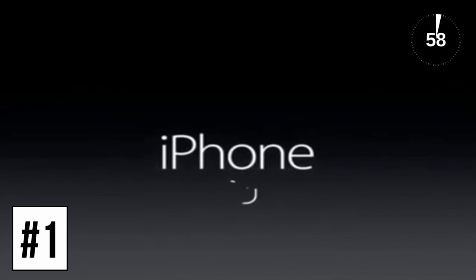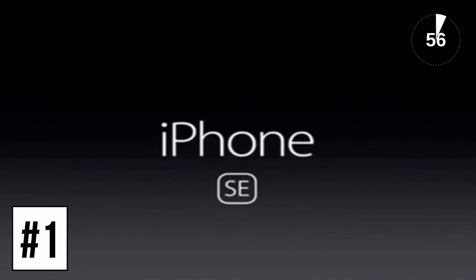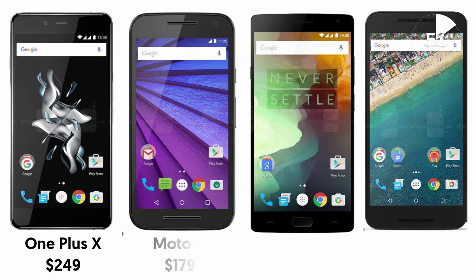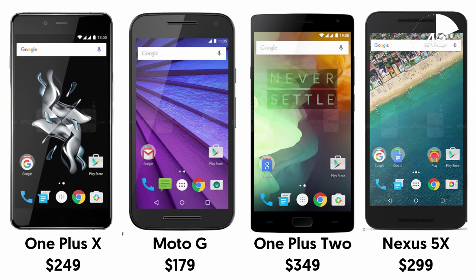Money talks, and while this is the cheapest new iPhone you can buy by some margin at $399, that figure doesn't stack up as favourably against the OnePlus 2 or a Xiaomi Mi 5, or several other Android-based phones.